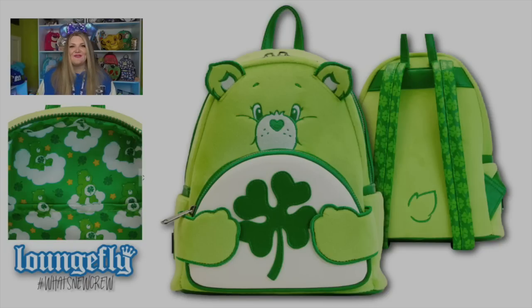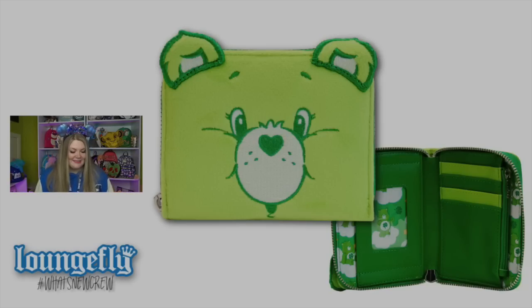Next we're moving on to Care Bears. We have a really fun Care Bears set — a mini backpack and wallet for Lucky Bear, obviously for St. Patrick's Day preparation. Lucky Bear is on the front pocket, which represents his belly with the little shamrock. On the back of the bag is a little embroidery of the actual tail of the Care Bear. It looks so fuzzy and soft. The interior features Lucky Bear sitting and standing on clouds with little shamrocks and stars. The wallet is a zip-around wallet featuring just the face of Lucky Bear, with a little embroidered heart that is the Care Bears logo on the back, and a little shamrock for the identification cutout.